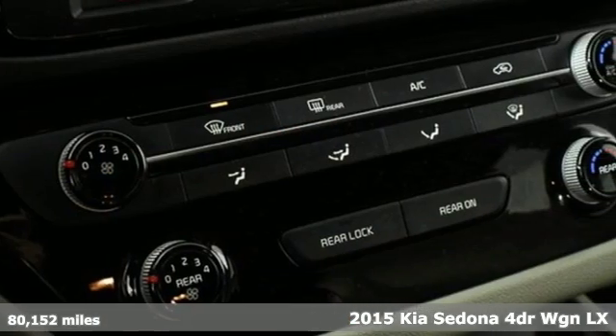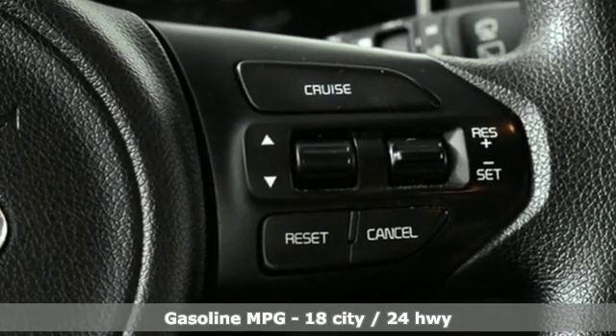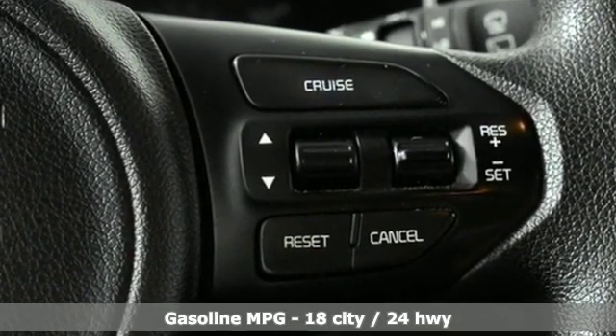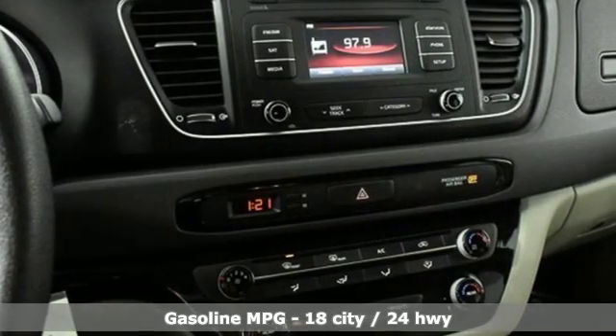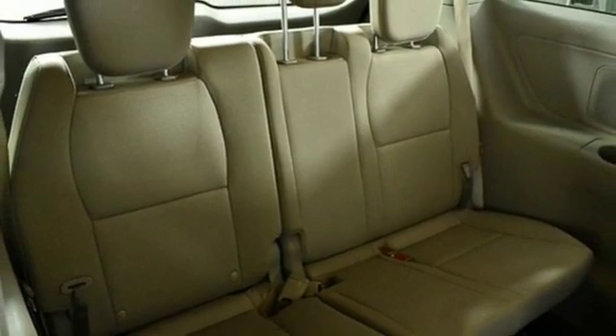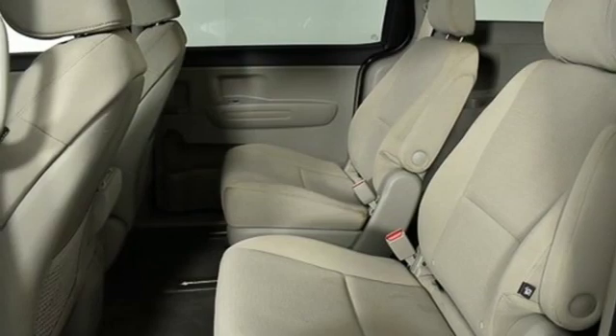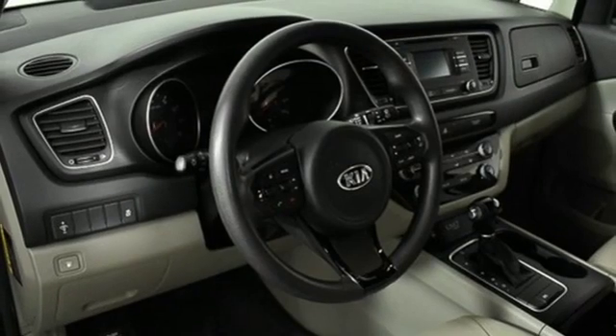It comes with great features you'll love: voice activation, wireless phone connectivity, manual tilting steering column, rear parking sensors, three 12-volt power outlets, manual telescoping steering column, V6 engine, aluminum wheels, gas pressurized shocks, and external memory control.